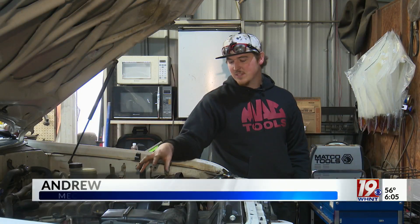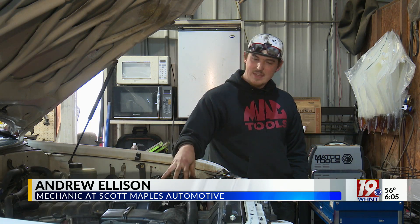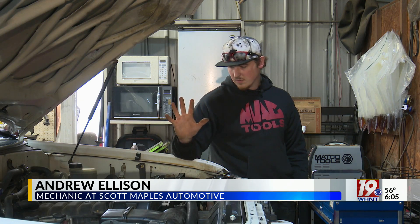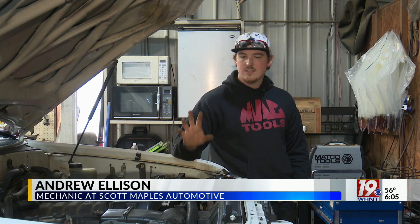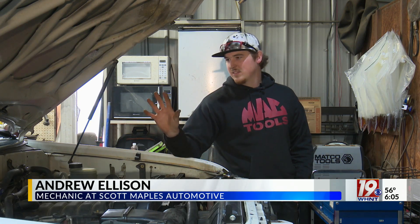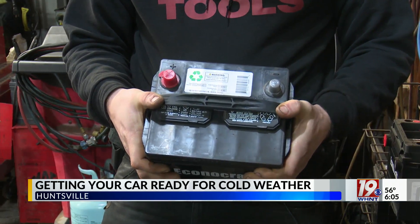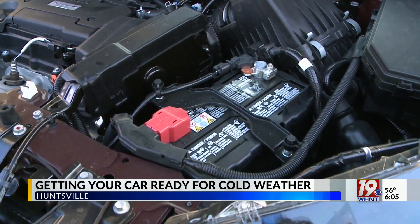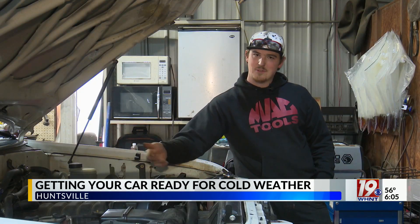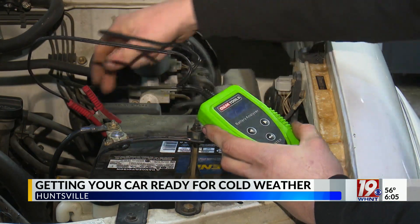If it's going to be really cold out, the first things that I would begin to look at is get the battery tested, check and make sure that the radiator or the coolant tank is full of good coolant, and then check tire pressure. Ellison says if you have an old or weak battery, that'll likely be the biggest issue you run into in cold weather. You don't think about it until it's bad and the car won't start. He recommends having your battery checked now if you think it may become an issue.